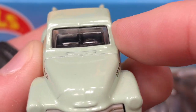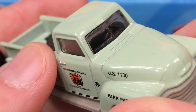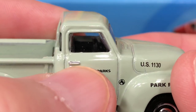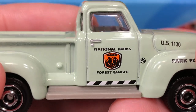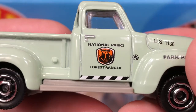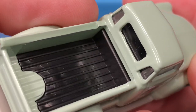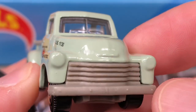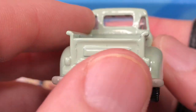We are missing mirrors — no mirror on either side. We do have some silver for the door handles and the little keyhole, which is cool. Just a few extra touches of paint would really complete this truck.